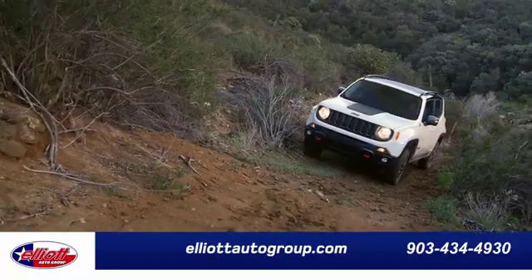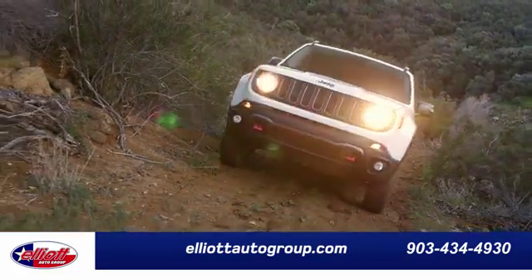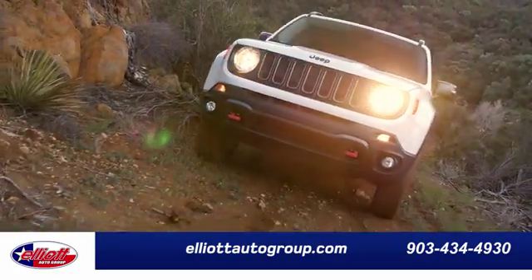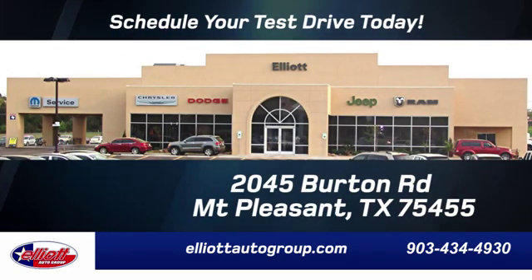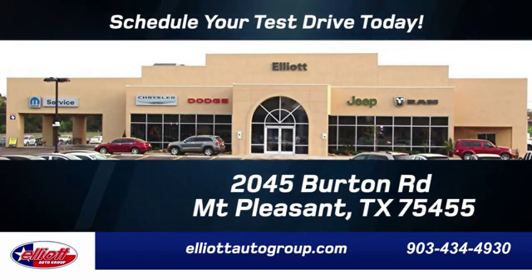Test drive it today. Elliott Auto Group — we don't do things the old way, we do them the right way. Schedule your test drive today. We are located just off I-30 on Burton Road in Mount Pleasant.